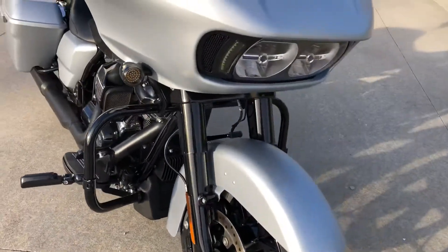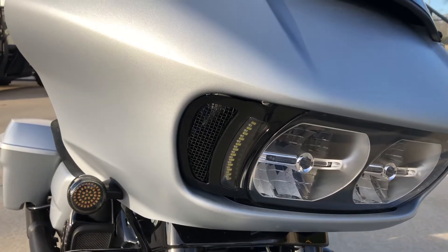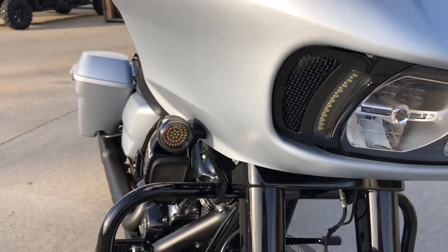It's got LED headlights from the factory, but they also added some additional LED lighting next to the headlights and in the grills on the front air dams. It's also got LED turn signal lights.